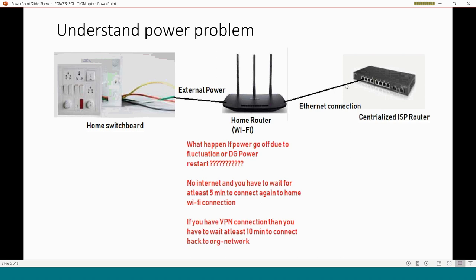The ISP router is generally PoE-enabled, so it does not require any power backup — this connection is always up. Even if you don't want to use the home Wi-Fi router, you can directly connect your laptop to that Ethernet and get internet from there.